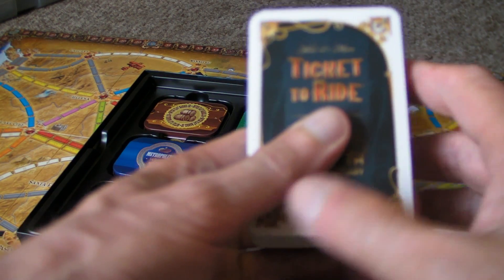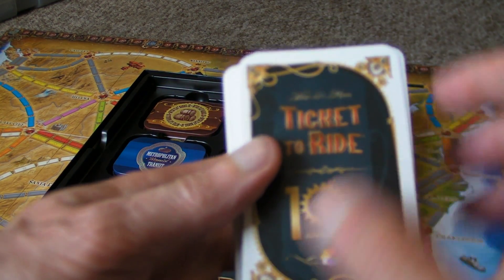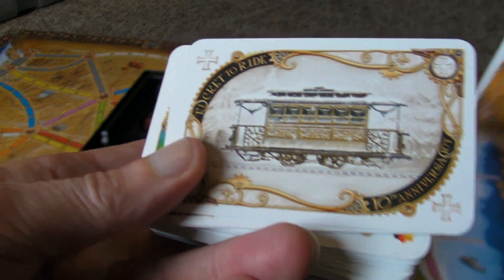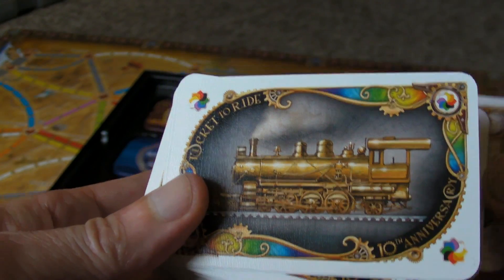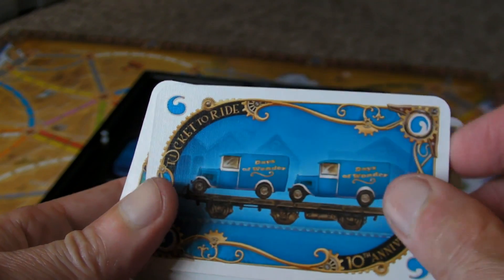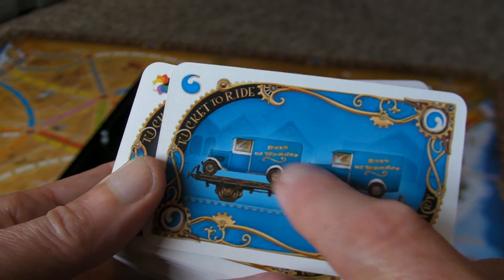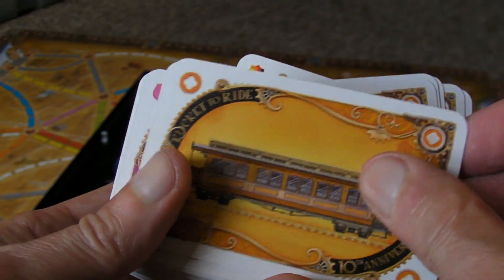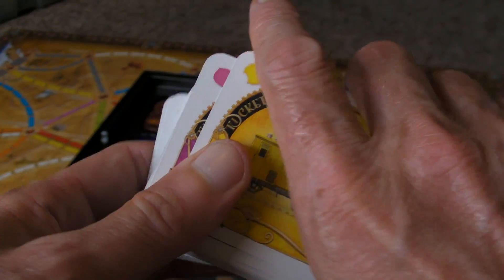Then you have the train cards with the 10th anniversary back. These have got different art, as you can see. There's a new wildcard train, and look at the little cars on the back of that one. So there's all different art for those.